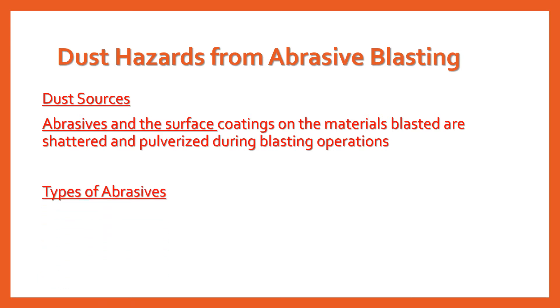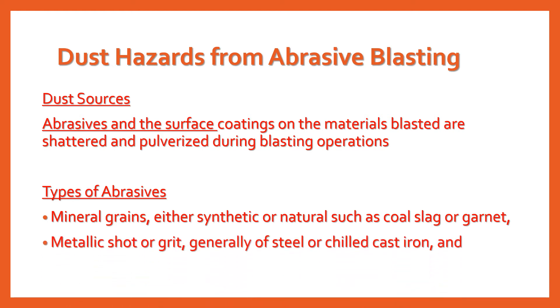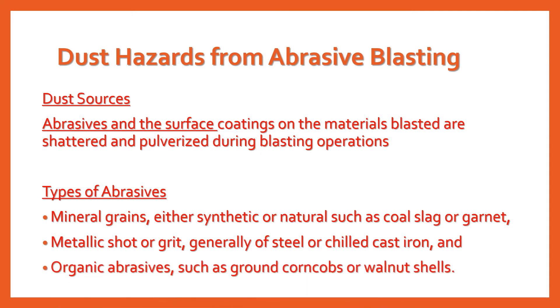Types of abrasives: a large variety of solid materials may be used as abrasives, with qualities varying from hard deep cutting to soft polishing. These include mineral grains either synthetic or natural, such as coal slag or garnet; metallic shot or grit, generally of steel or chilled cast iron; and organic abrasives such as ground corn cobs or walnut shells. Silica sand was at one time the most hazardous and commonly used material, but it is no longer allowed as a blasting abrasive material.